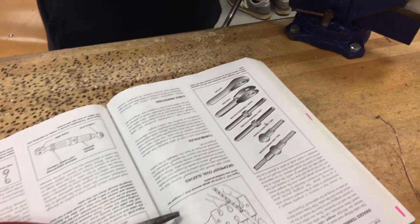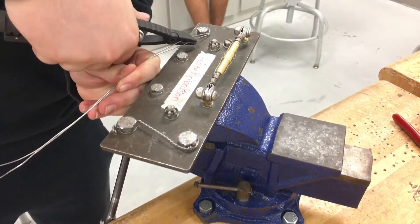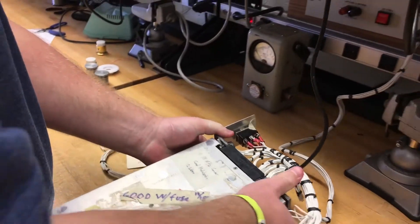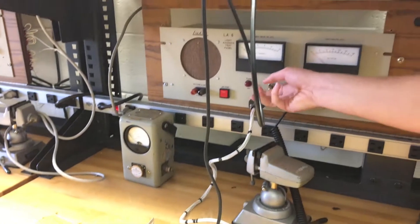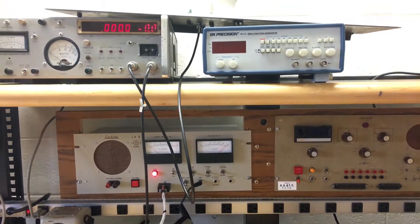When a brand new student comes in, they go through the general courses which consist of math, physics, and learning about the regulations with the FAA. They also get into learning the basics of electricity and electronics.